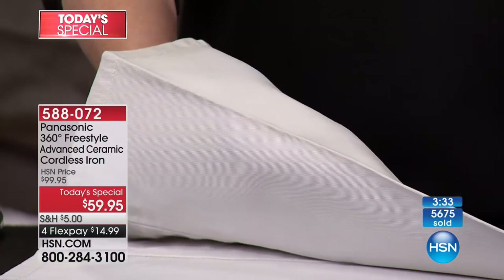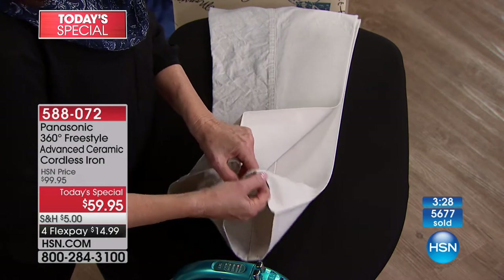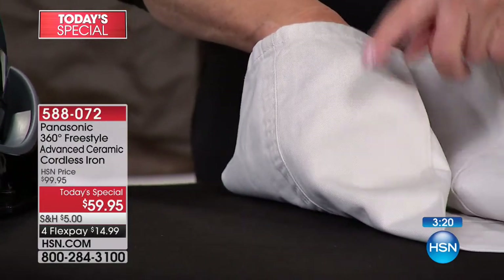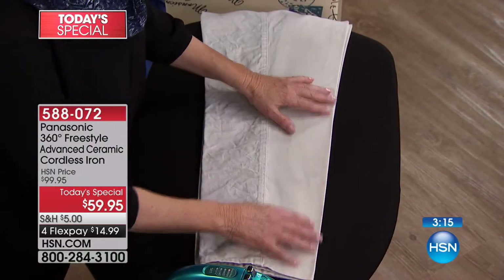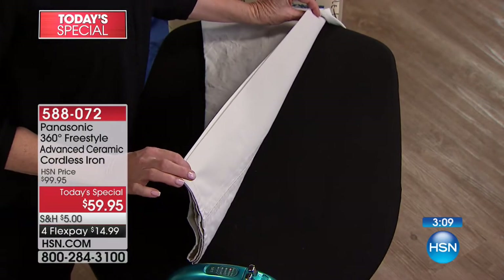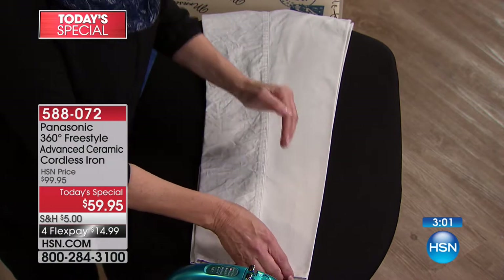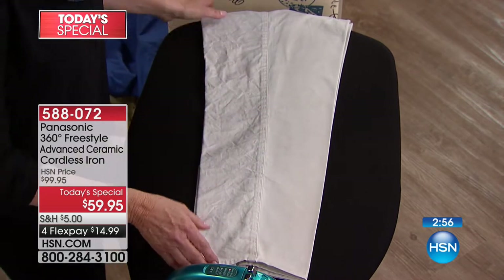I only ironed the top; the steam went through and beautifully finished all the sides. That's the thing — I've already saved strain on my arms because the glide is 20% easier, and I saved time because the steam went through all those layers. That's the benefit of stepping up and treating yourself to a great iron at a great price.